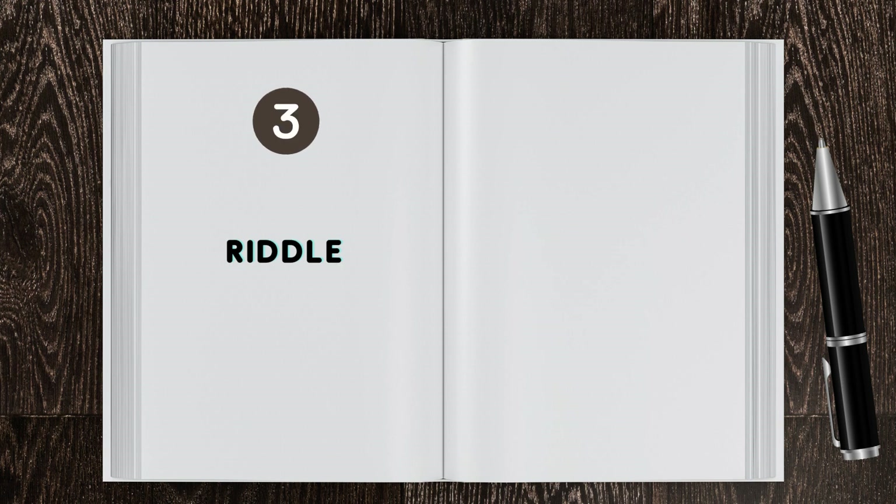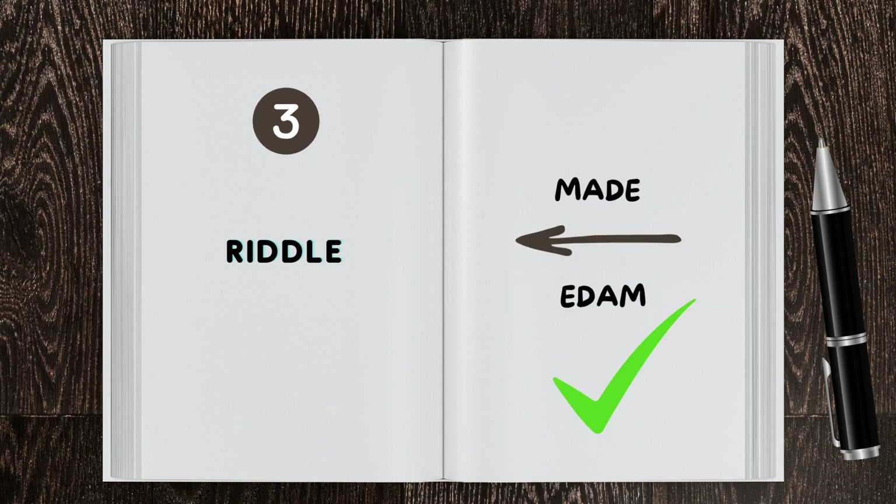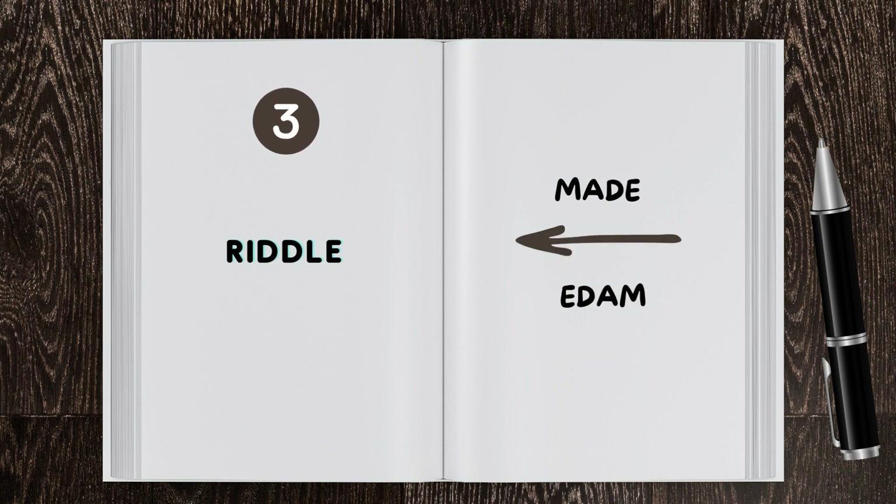Brain teaser 3: Riddle. What type of cheese is made backwards? Good job! The answer is Edam — the word made when read backwards spells out Edam.